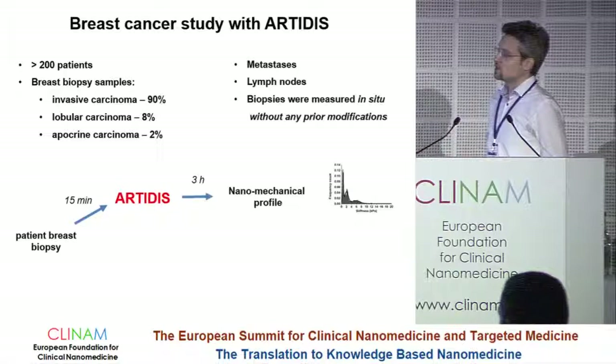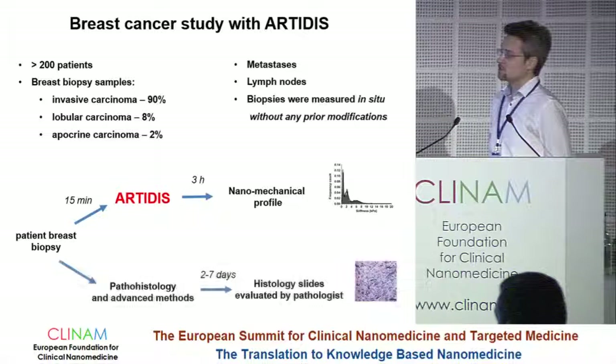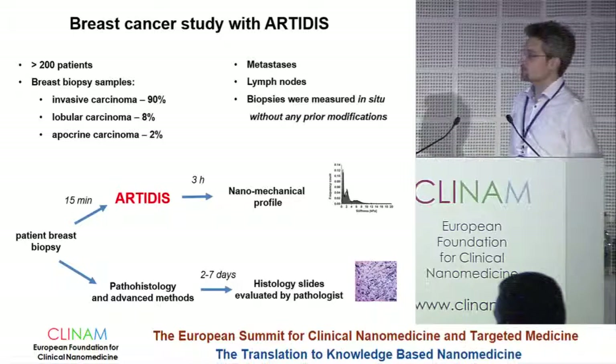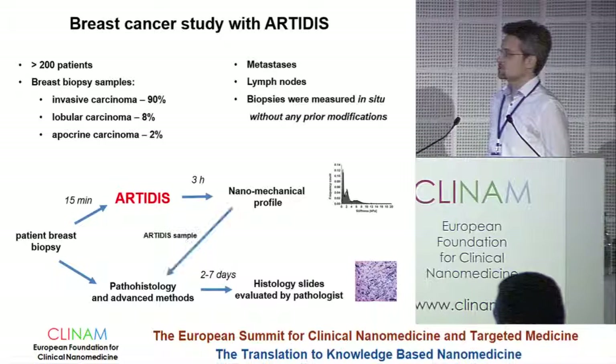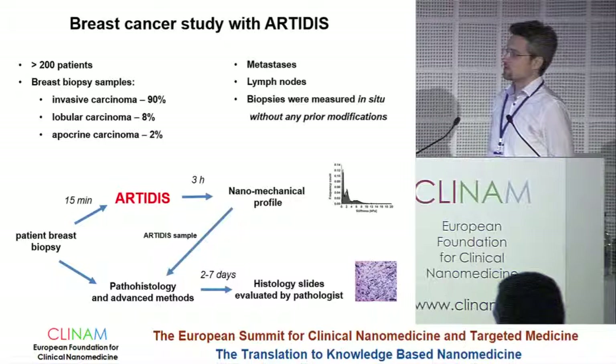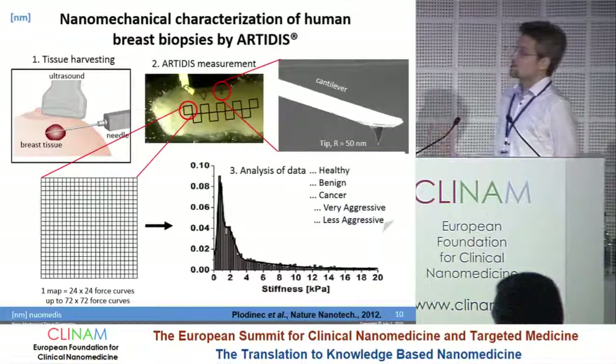What's the workflow? Once we obtain the patient breast biopsy, within 50 minutes we can start with our Artidis measurements, and then within three hours we get a nanomechanical profile. In parallel, the same biopsy is assessed by the gold standard today — pathohistology. Within two to seven days they also have results together with the sample measured by Artidis. So we have a one-to-one comparison and perform a final comparison of results and diagnosis.